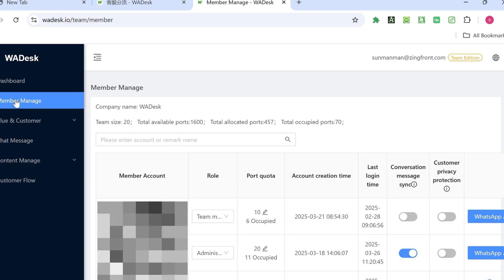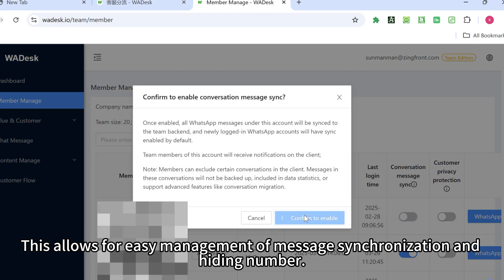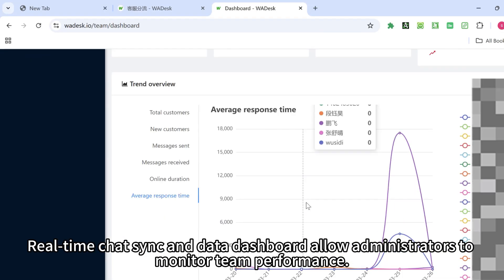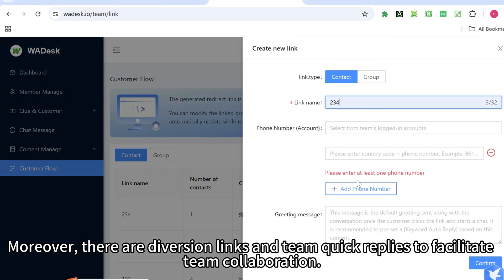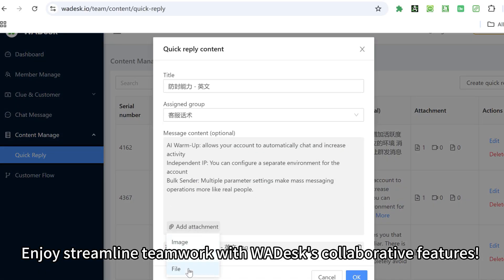Team collaboration: assign different permissions to employees for easy management of message synchronization and number hiding. Real-time chat sync and a data dashboard allow administrators to monitor team performance. As a leader, you can batch import, assign, and transfer leads. Diversion links and team quick replies further facilitate collaboration, delivering streamlined teamwork with WADesk's collaborative features.